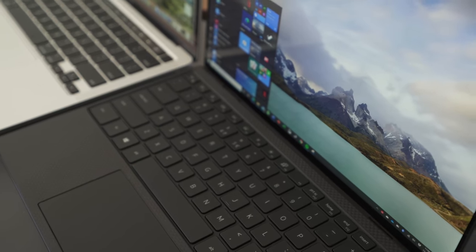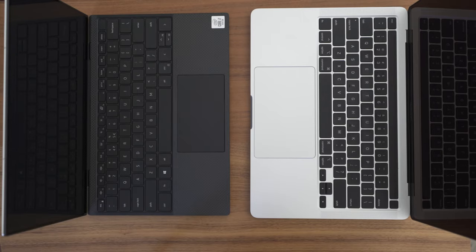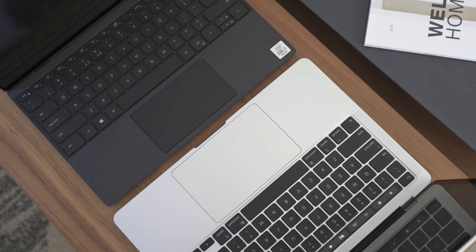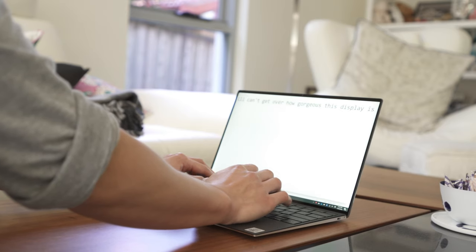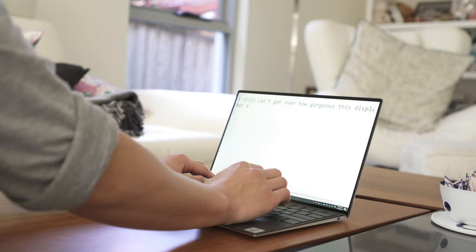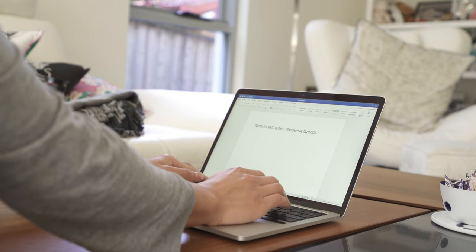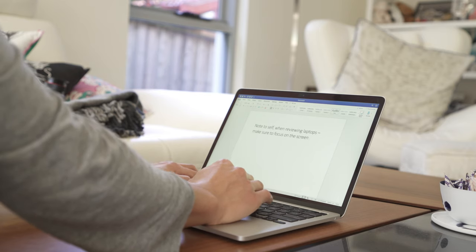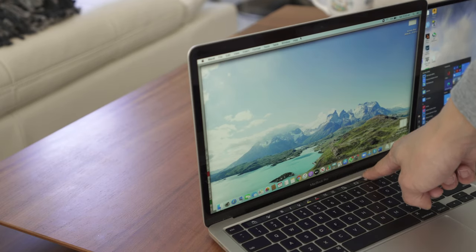The XPS has had a dramatic improvement in the keyboard department — it's probably on par with that of the MacBook, and that's saying a lot. It has an excellent layout that has done away with the dedicated page-up and page-down keys, and it has significantly larger keycaps compared to previous XPS models. The travel is ever so slightly deeper than that of the MacBook Pro, and I personally feel it's more comfortable to type on. The MacBook has the advantage of adjusting keyboard backlight using the Touch Bar, though I'm impartial to that.